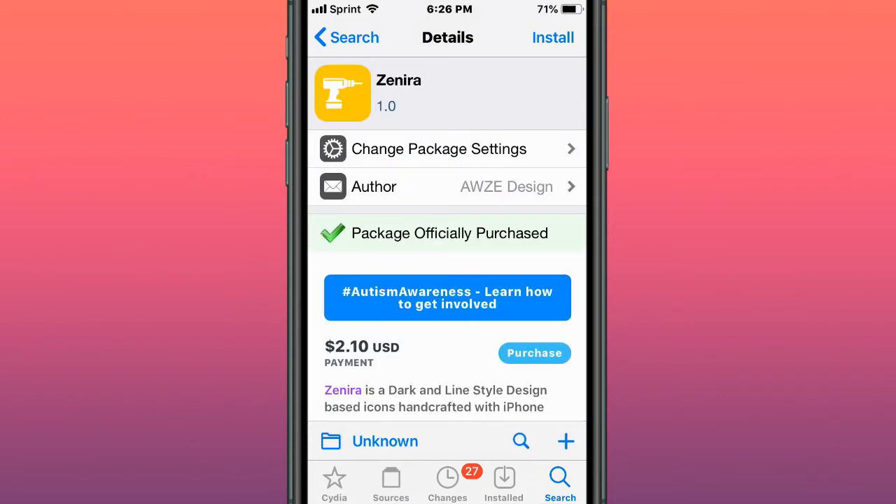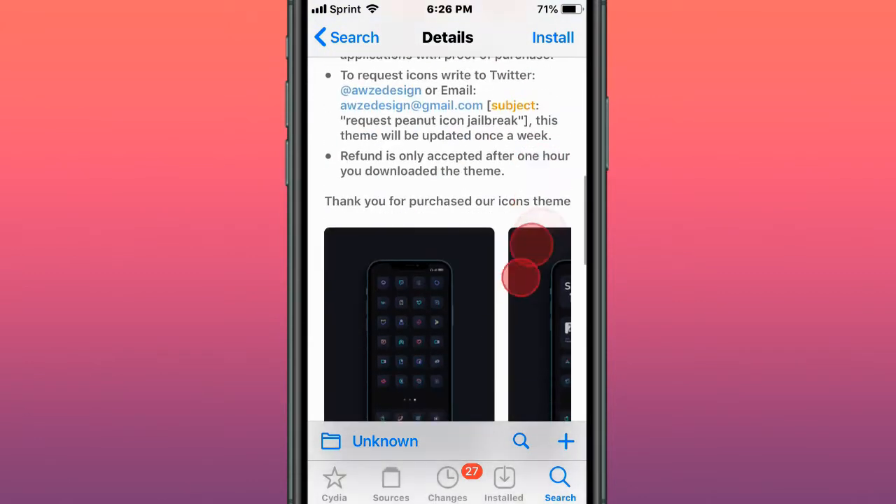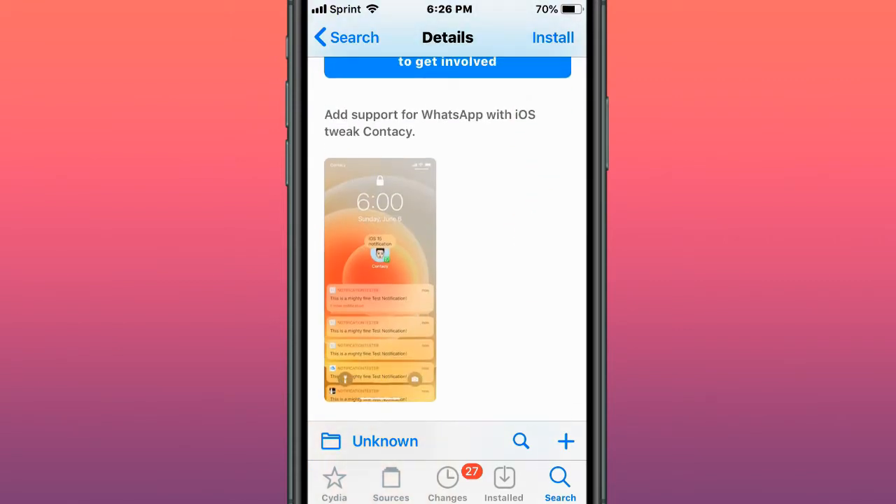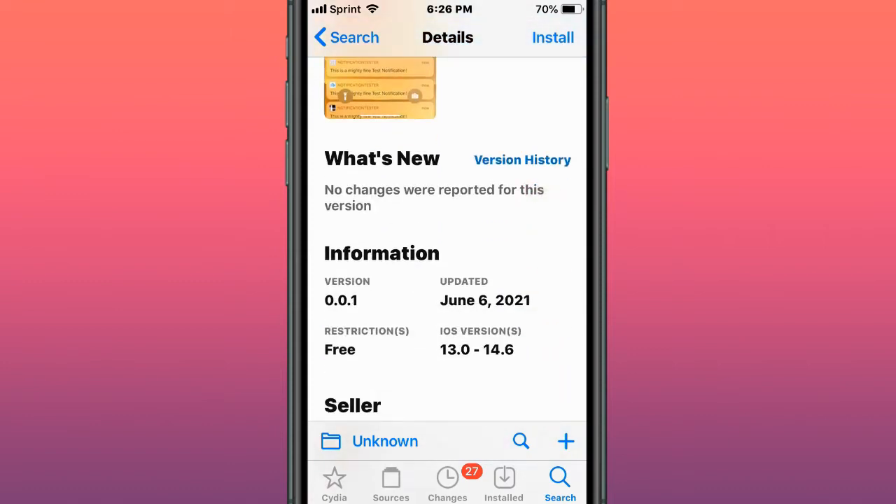This tweak is called Zenera — dark and line design-based icons handcrafted with iPhone style. This tweak is called WhatsApp Contacy avatar provider, and it adds support for WhatsApp with iOS Contacy.